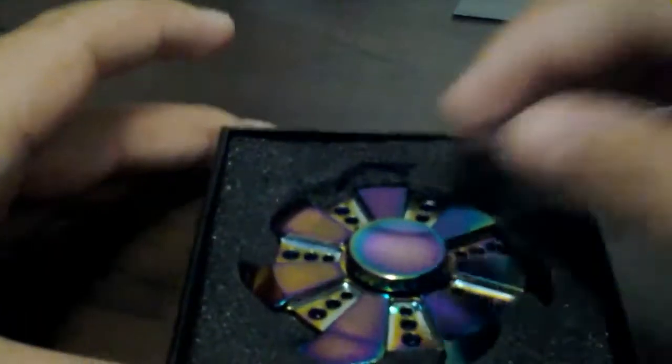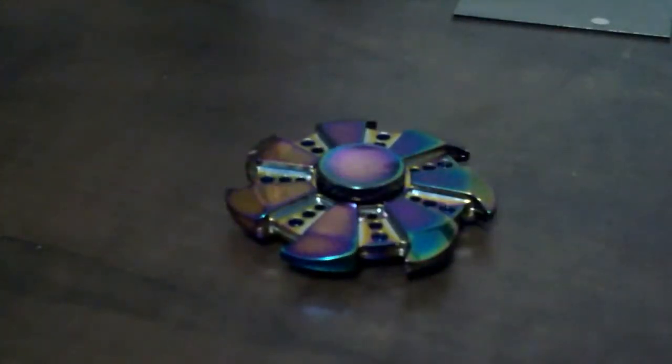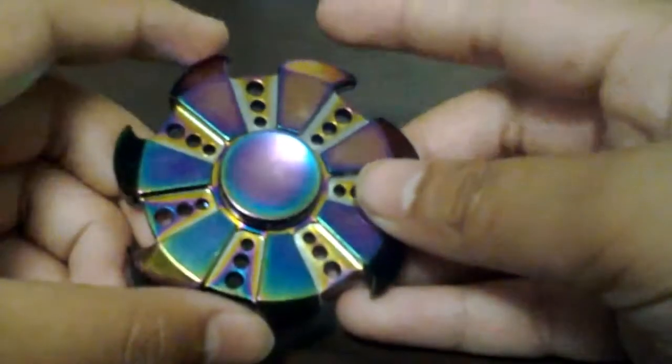What's up guys, I just wanted to show you my new fidget spinner, so let's open it. Oh, it's so beautiful! That is the fidget spinner — as you can see, it has one, two, three, four, five...